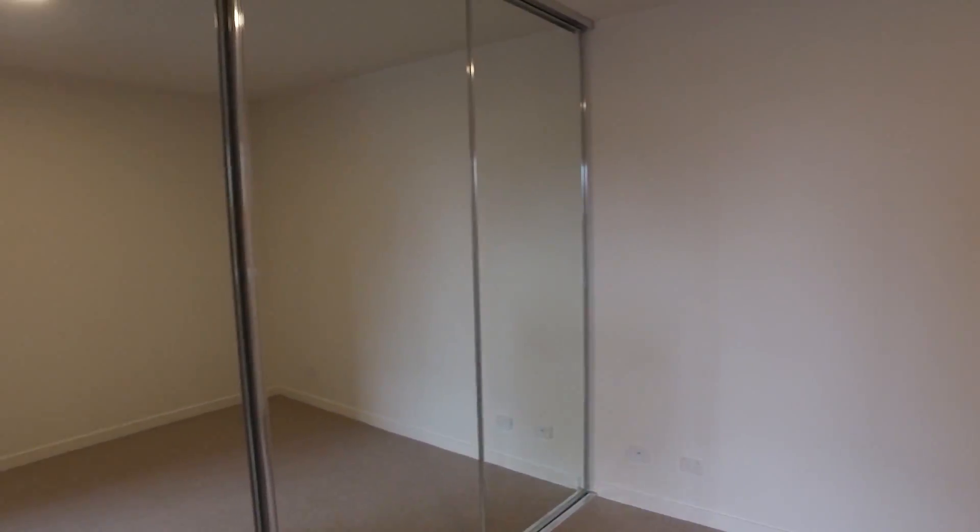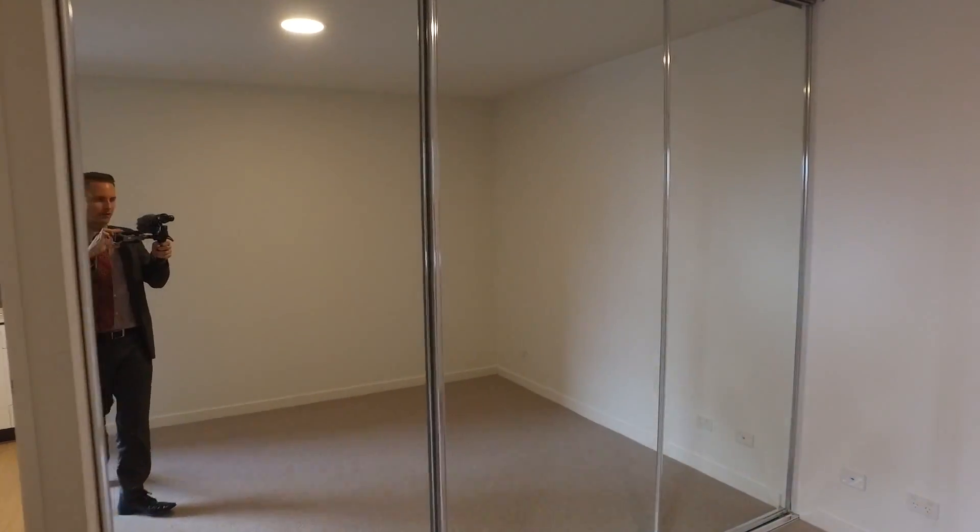We've got a pretty unusually large sized bedroom for a modern apartment, with plenty of room for a king-size bed and extra bedroom furniture. There are wall-to-wall mirrored wardrobes with built-in drawers on the inside as well.